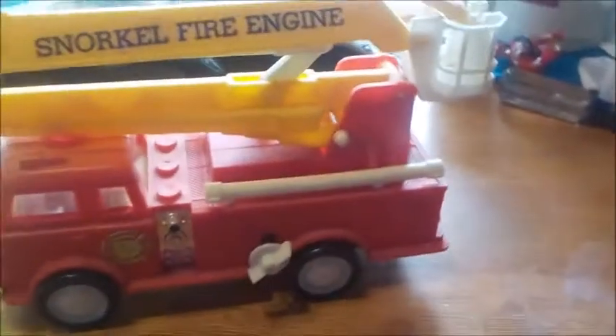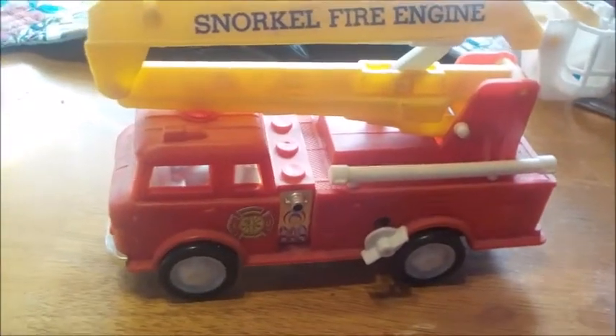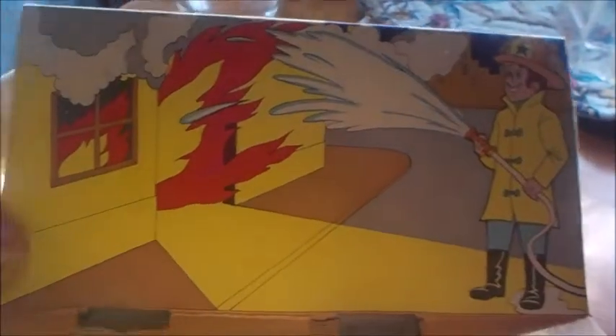Again, 1970 — thereabouts, 70 to 73. Original box, original case. Made by a company — this is the only toy I have by this company.